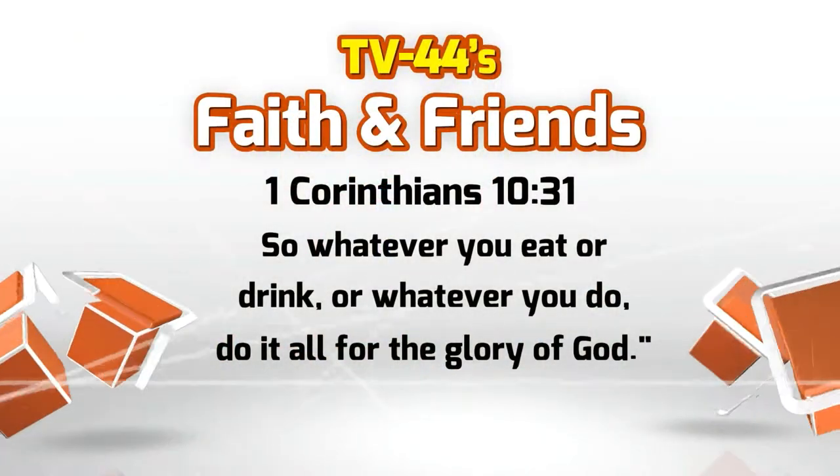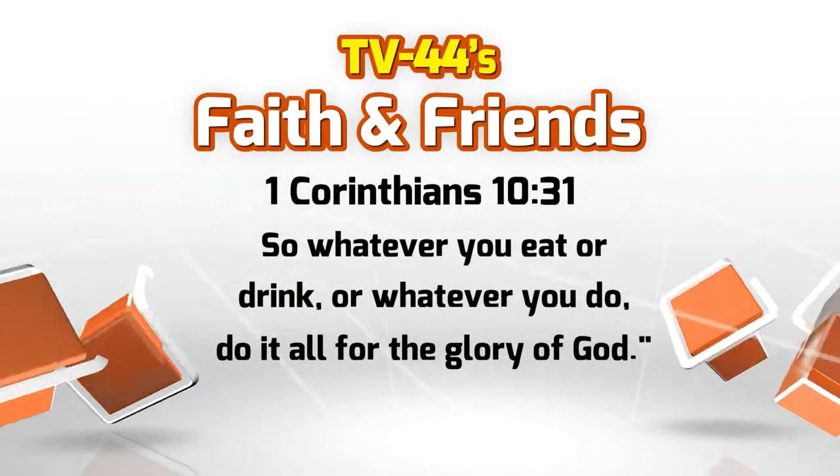Before we start on these turkeys, let's look at some scripture. First Corinthians 10:31: 'So whether you eat or drink or whatever you do, do it all for the glory of God' — including making candy turkeys.